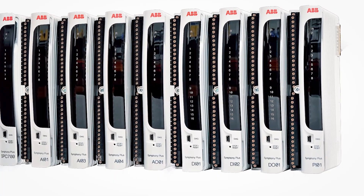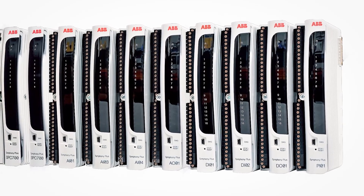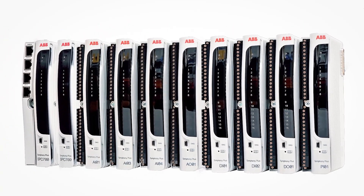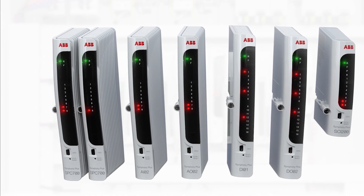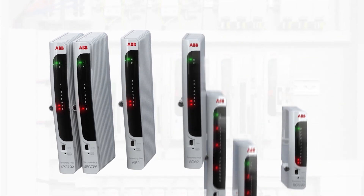This modular design results in a very efficient high-density solution that reduces power needs, control and I/O hardware, and ultimately cabinet footprint. Built upon field-proven technology, the powerful and scalable controllers along with a comprehensive set of native I/O options deliver higher performance, reliability, and bring new capabilities into the DCS.